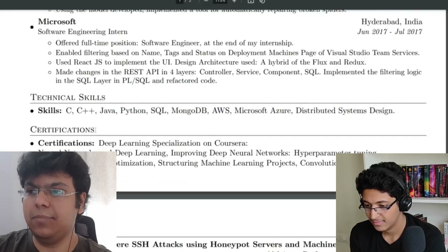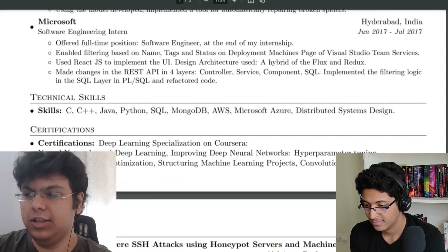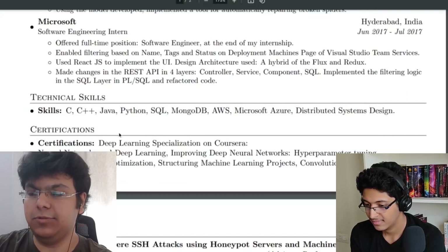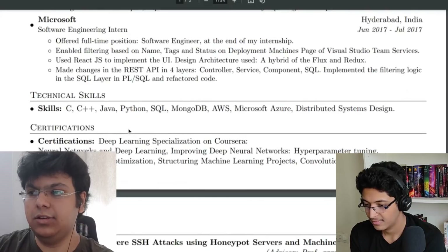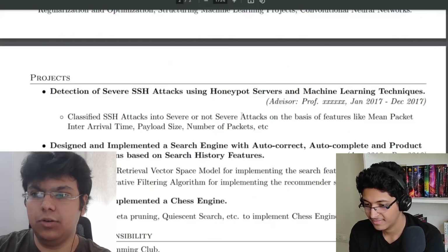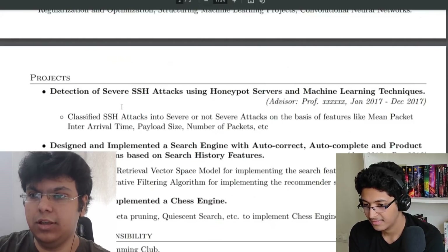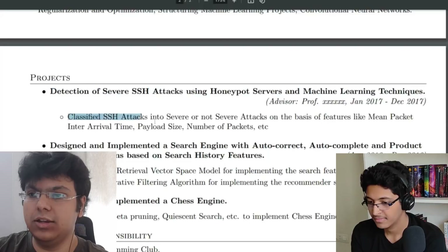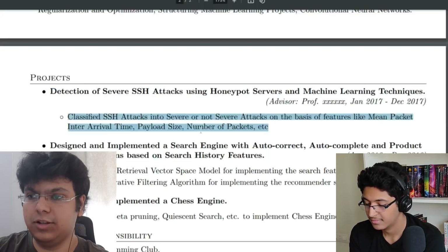After skills, you can add your certifications if any. I haven't done a lot of courses, and after graduation I don't think certifications matter as much, especially if you want to work at big tech companies — I just added them for the sake of it. Then, if you have projects from university, maybe under a professor or personal projects, add those next, point by point with a title and brief description.